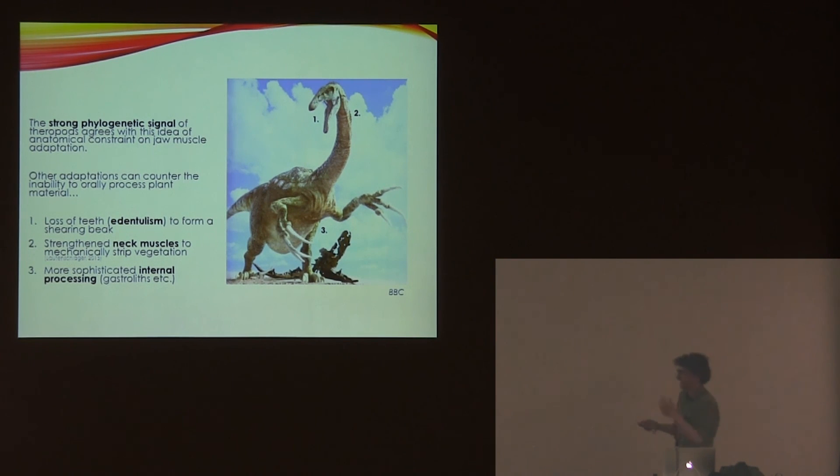So herbivorous theropods evolved other features to compensate for that limitation, which has been suggested in other studies already. It could also potentially relate to how these compensatory features — losing the teeth and having a long neck — simply developed more quickly evolutionarily.